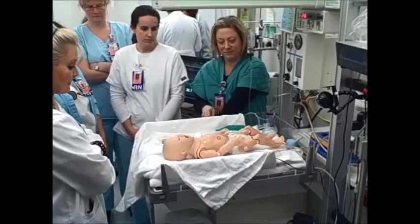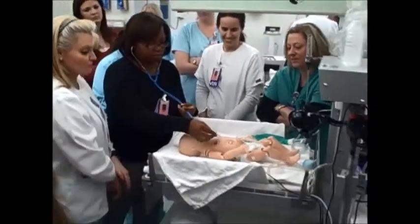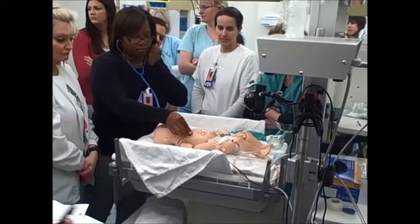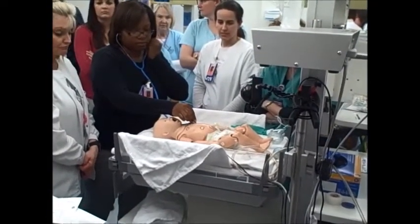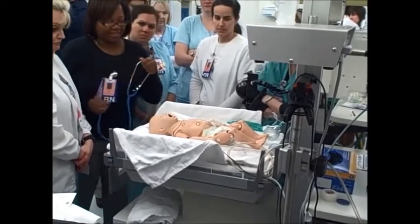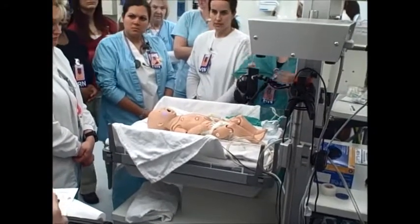This might be if he's hypoglycemic — he might be jittery like this. Sometimes it's confusing because it can look like a seizure. But the difference is that seizures are a little bit more rhythmic, and sometimes they're one-sided. Sometimes he moves both arms, but they're just going to be rhythmic.